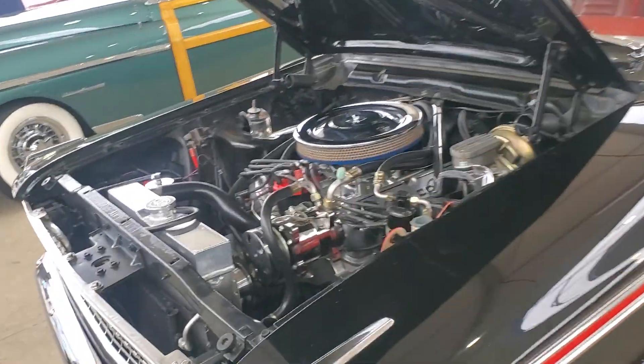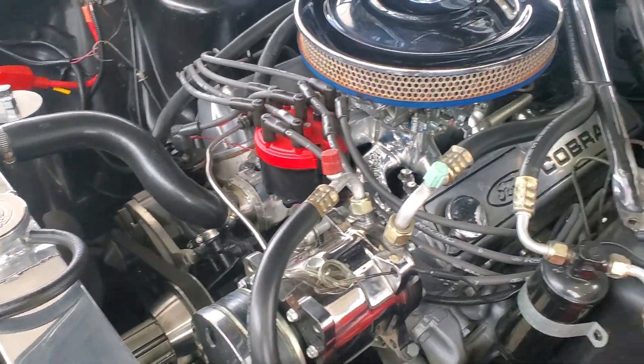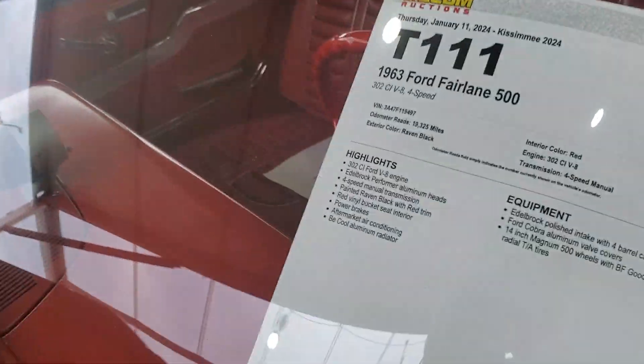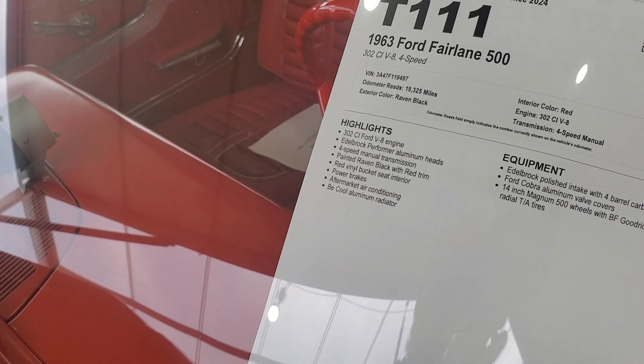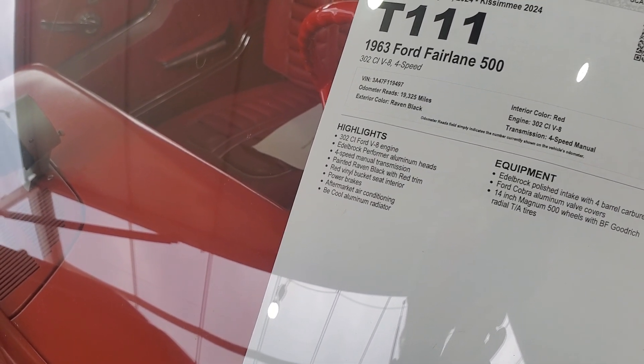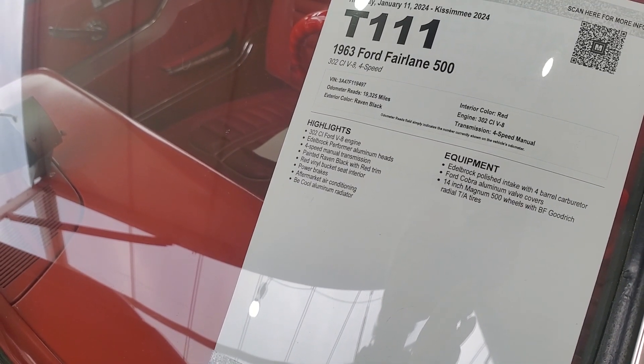Alright guys, here's one for you Ford guys - check this out. It says Cobra on the valve covers, that's cool. 1963 Ford Fairlane 500, odometer reads 19,325 miles. I don't know if that's original or not, but that's low. 302, four-speed manual transmission.